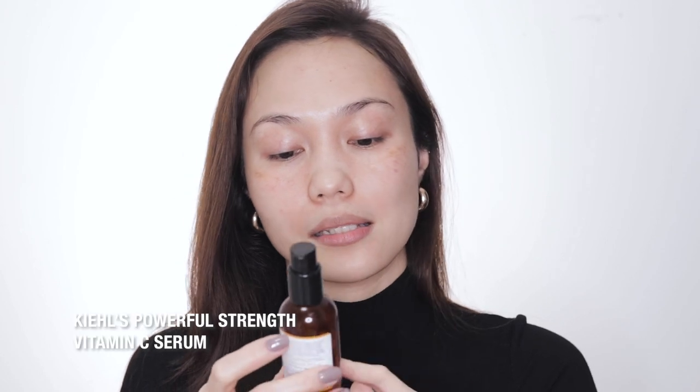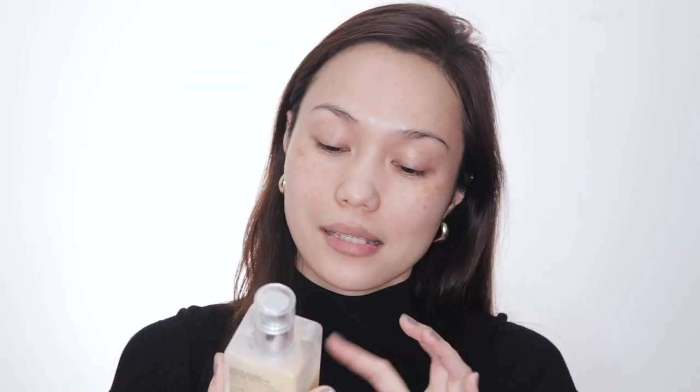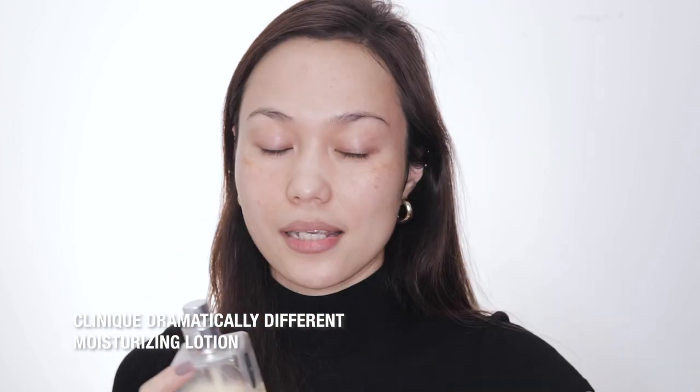First is of course skincare. I like to start with this Vichy Mineral 89. This is so perfect if you have very dry skin — it makes the skin feel so hydrated. Next is our vitamin C; this is from Kale's, the Powerful Strength Line Reducing Concentrate. And then for the moisturizer, this is Clinique Dramatically Different Moisturizing Lotion — my forever skincare best friend.